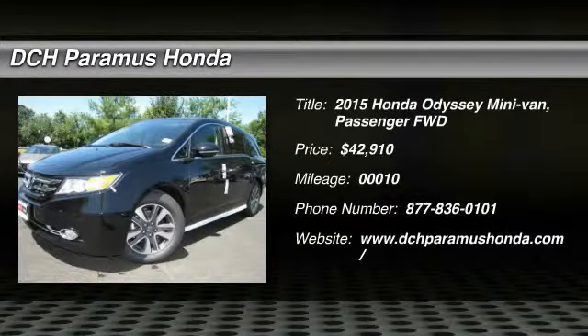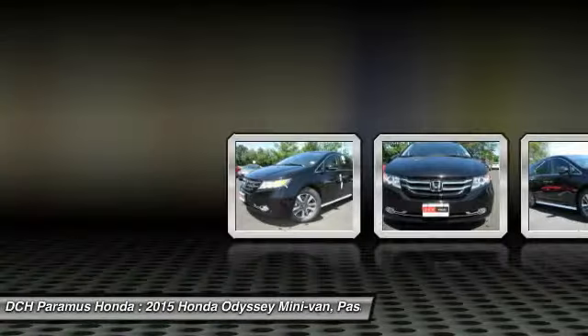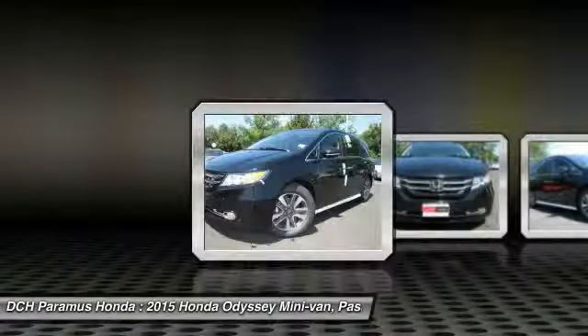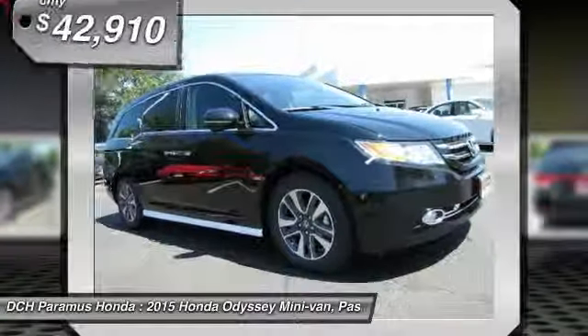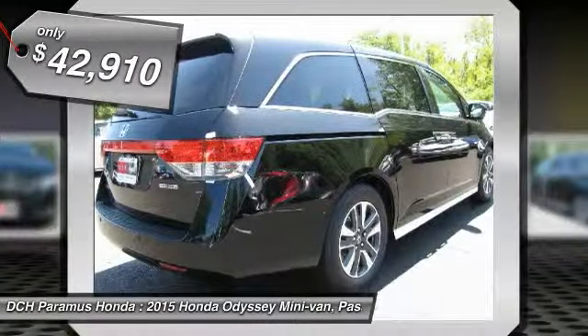The 2015 Honda Odyssey. The Honda Odyssey is a showcase of distinguished style, captivating technology and advanced safety features. A must for all families and is priced below $45,000.